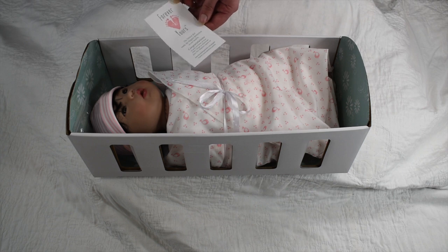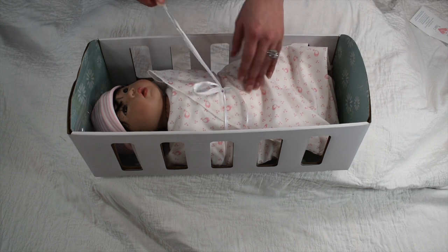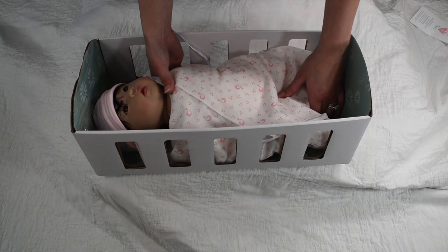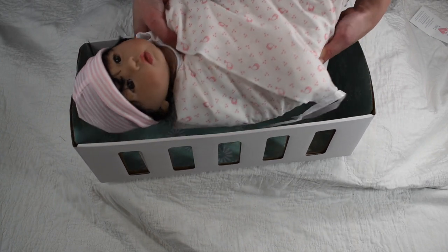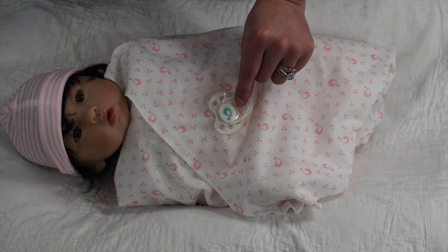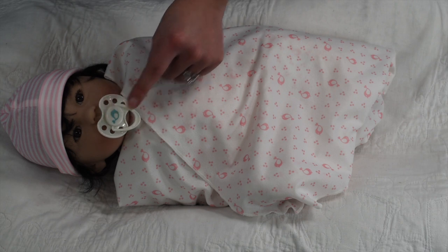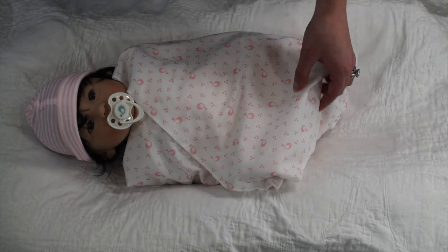That's so sweet, I love that. I'm going to untie her now — I cannot wait to cuddle her. She has a beautiful blanket with pink birds on it, so precious. She also came with this beautiful magnetic pacifier — it's white with a little blue birdie on it. When you put it to her mouth she really takes it. That is so clever, I love that they included a magnetic pacifier.